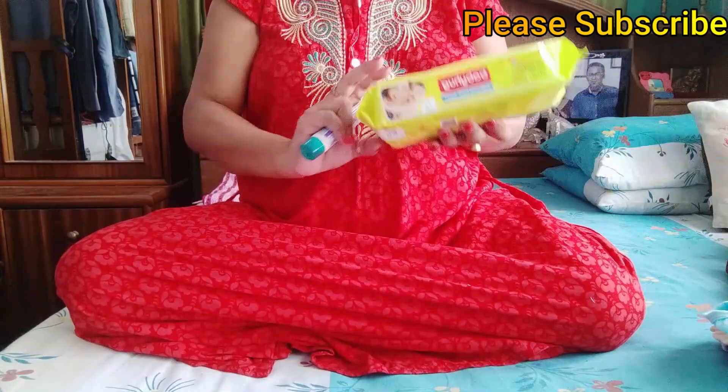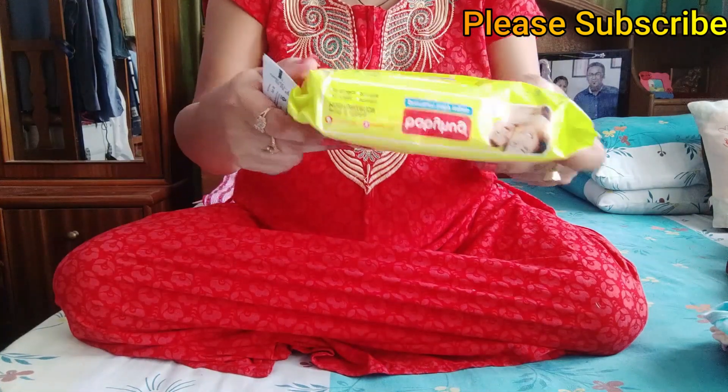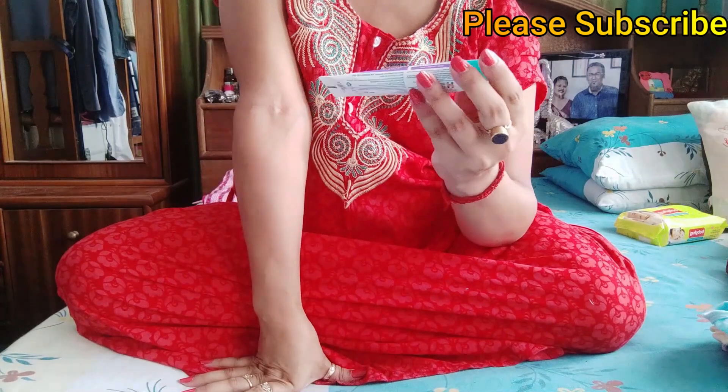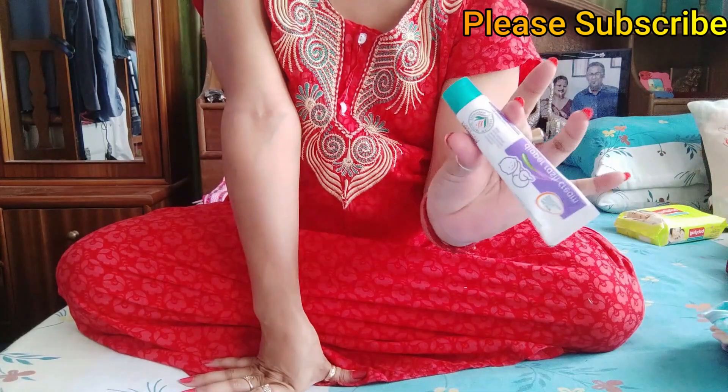Next, I have baby wipes from the Baby Hug brand with vitamin E and aloe vera. This is 72 pieces and the price is $69. Next, I have Himalaya Herbal diaper rash cream and the price is $56.